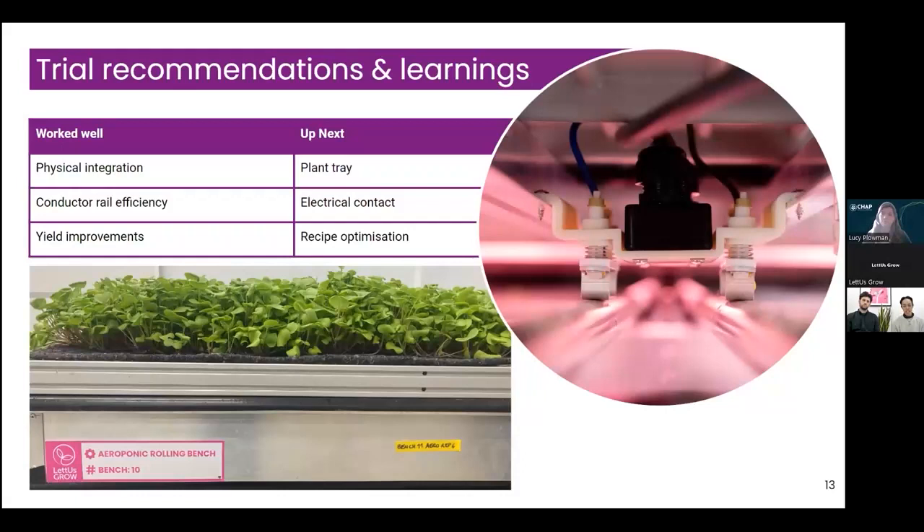This trial also tested a maximum length of about 15 metres of conductor rails for power distribution along the test chamber, and we were really pleased with the electrical efficiency — we saw negligible losses along this length, making it a highly efficient power distribution concept. We were also really pleased to see the yield improvements Lucy discussed, especially with a prototype and the first of its kind. Seeing results like this is really encouraging because we already know there are plenty of areas for us to improve going forwards.